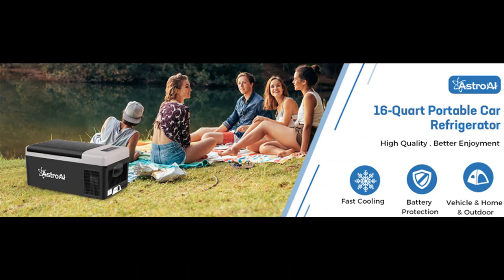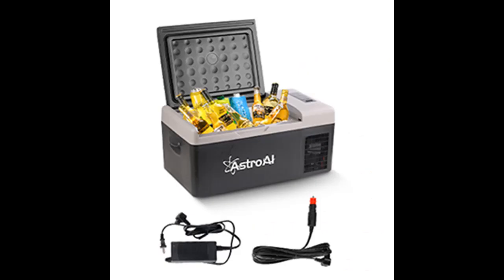You can find what you want by shopping from a wide selection of devices in different configurations for your needs. Filter by specification, type, brand, and more.